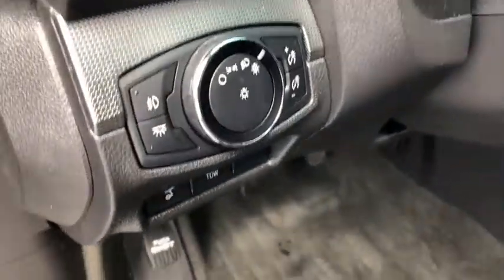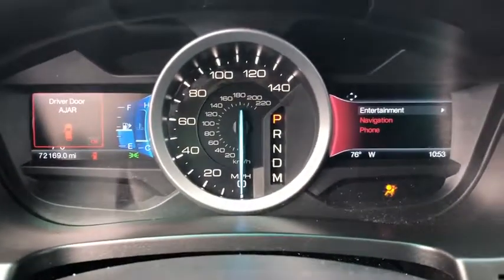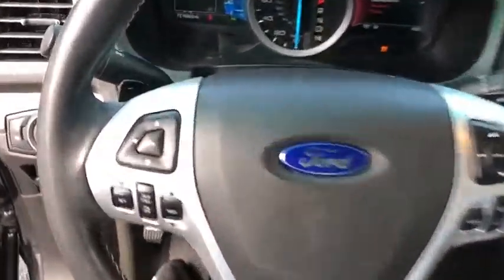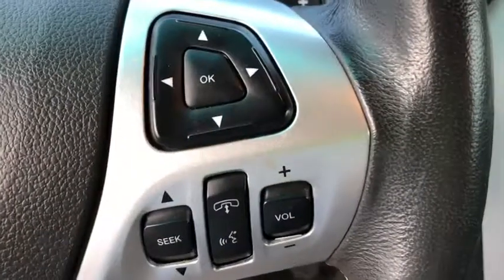CD player, security system, fog lights, heated front seats, trip computer, electronic stability control, tachometer, overhead console, remote keyless entry, panic alarm.